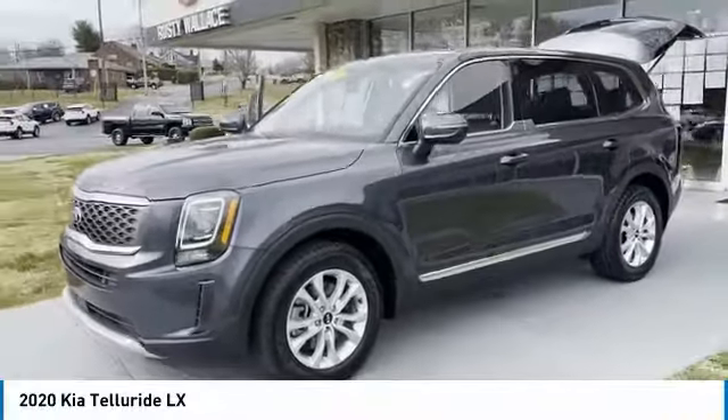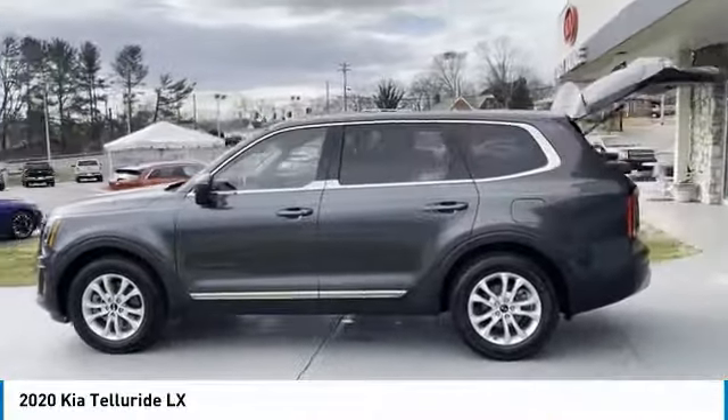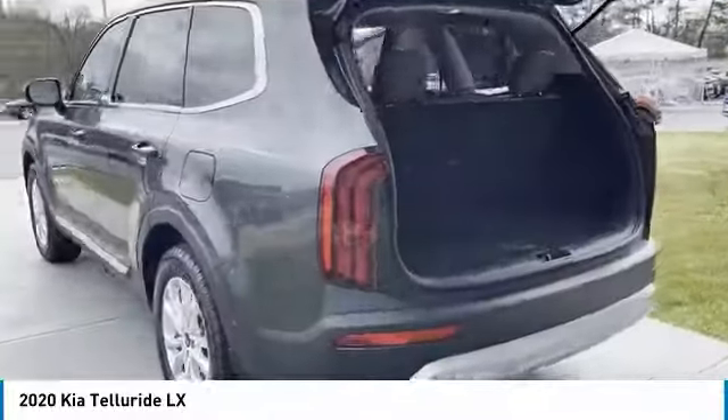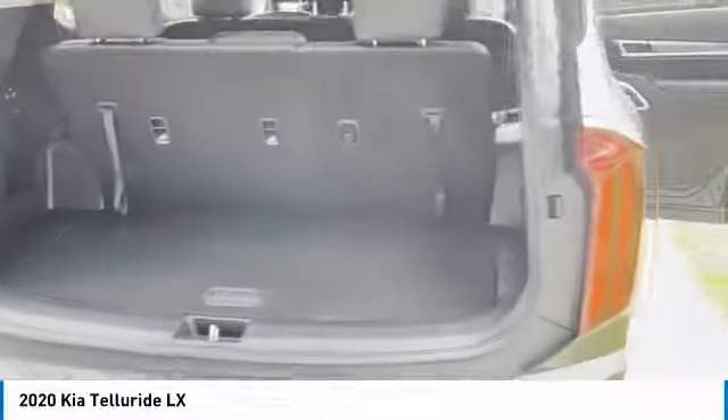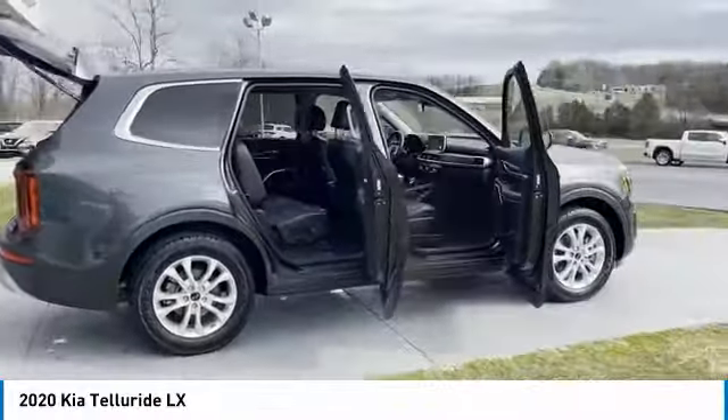Stop by and take a look at the 2020 Kia Telluride. The Kia Telluride is an impressive SUV that boasts a striking exterior look, plenty of interior technology features, additional space for guests in the third row, and a powerful engine.